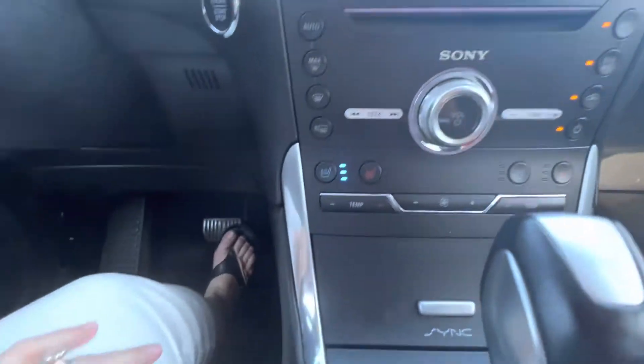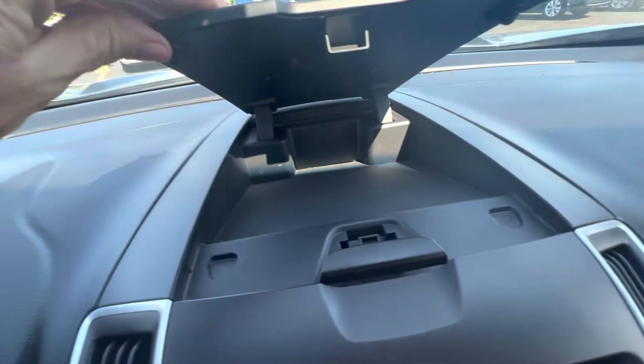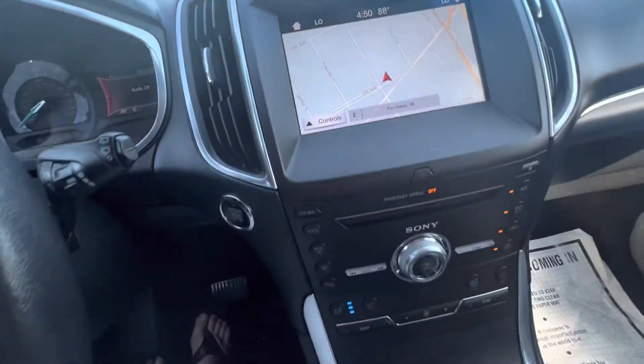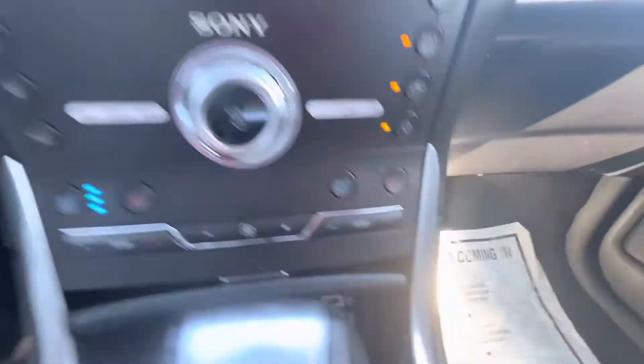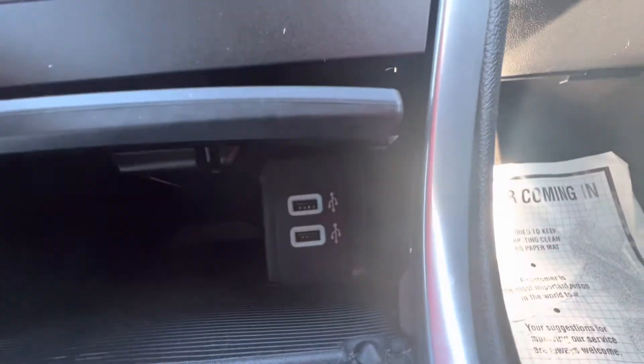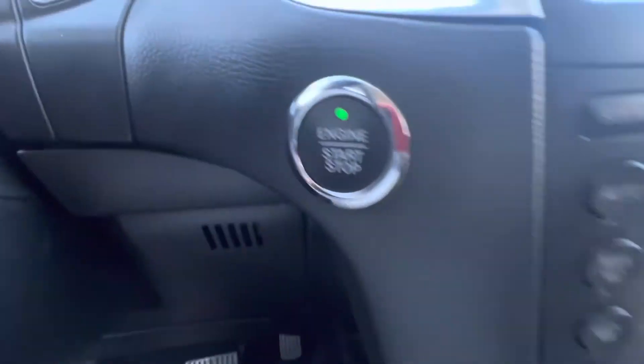You have the dual temperature controls for passenger and driver. There are plugs for chargers. It is push button start. And it's got the panoramic moonroof — very nice.